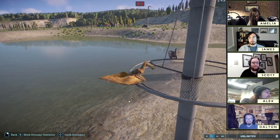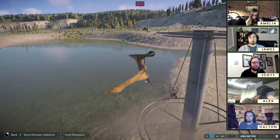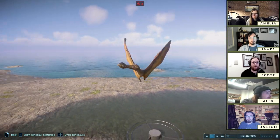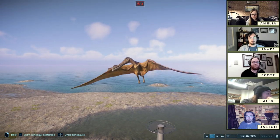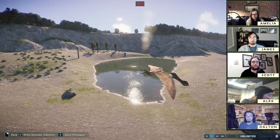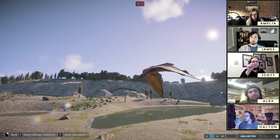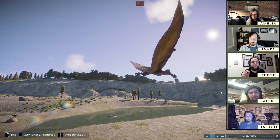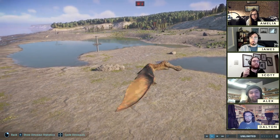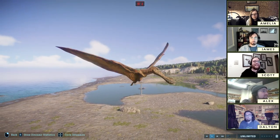I've heard from some fellow preparators who've worked on these before — these brave souls — that there are some places where pterosaur bones are a millimeter or less thick. These things are ultralight planes. They're insane.